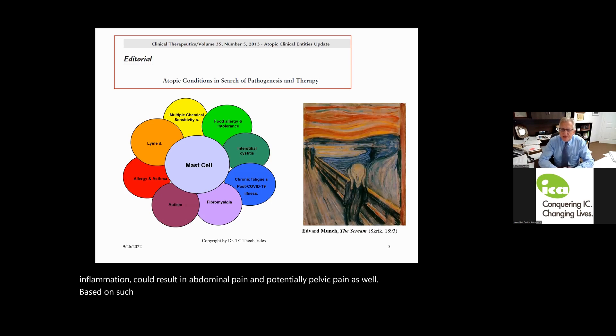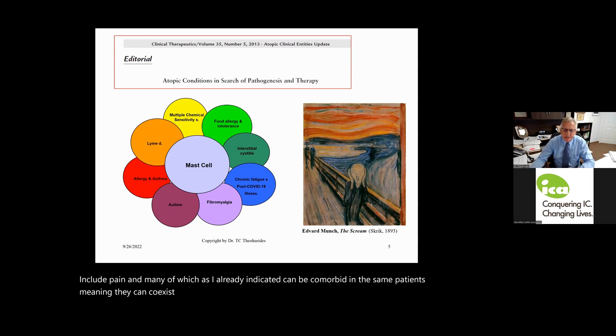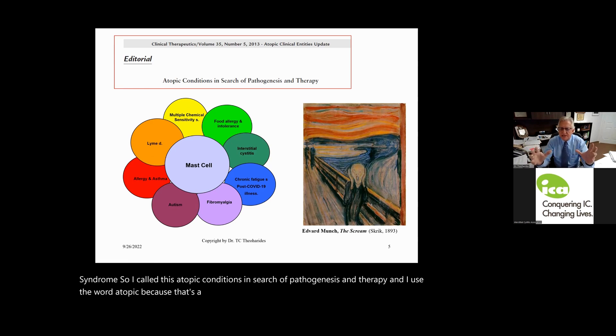Based on such findings, we made the hypothesis that this unique immune cell called the mast cell may be involved in a number of conditions that include pain — many of which can be comorbid in the same patients. These include multiple chemical sensitivity, food allergies, interstitial cystitis, chronic fatigue syndrome, long COVID, fibromyalgia, autism, allergy, asthma, and Lyme disease. I use the word 'atopic' because it is a broader term than allergy, meaning mast cells are ready to fire to numerous triggers without someone being specifically allergic.